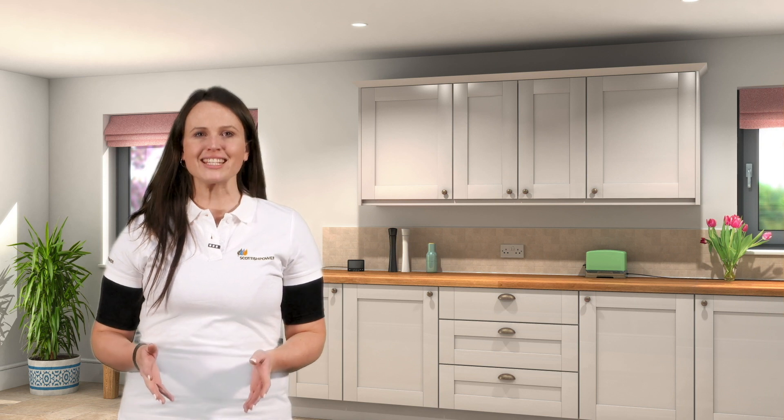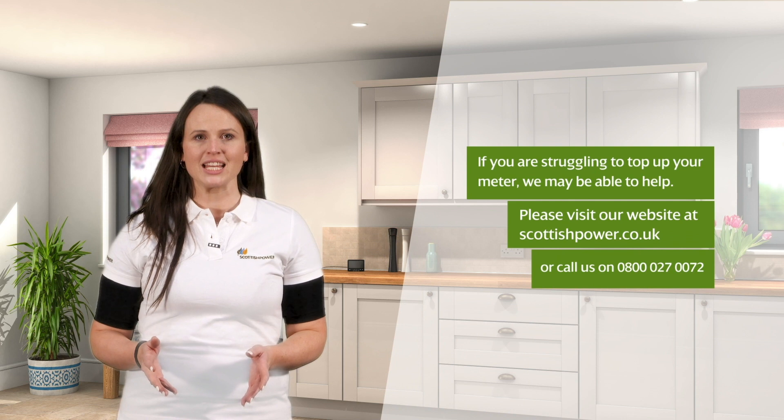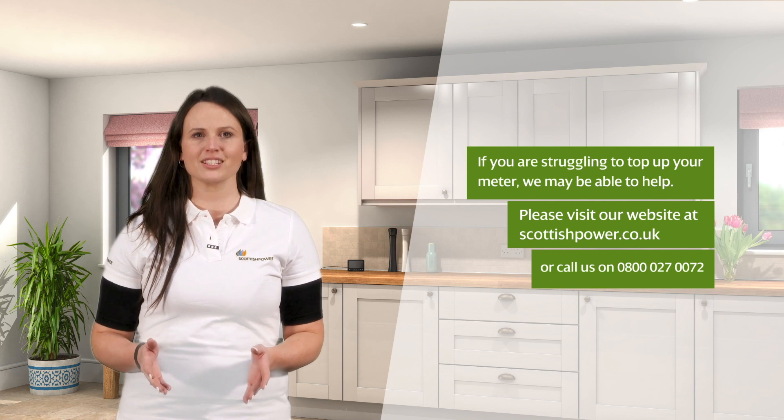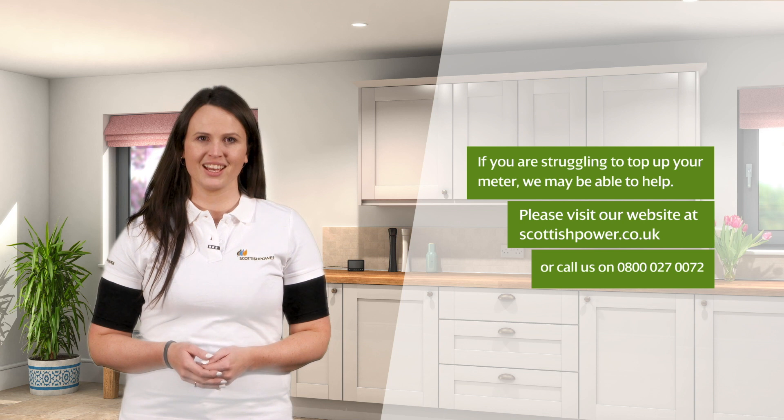When using your EDMI electricity smart meter in prepayment mode, we see text which reads: 'If you're struggling to top up your meter, we may be able to help. Please visit our website at scottishpower.co.uk or call us on 0800 027 0072.' It's important to keep your meter's balance in credit by making regular top-ups to your account.